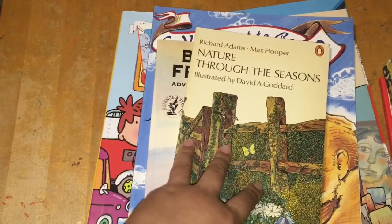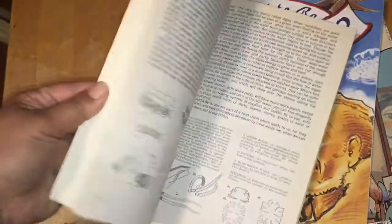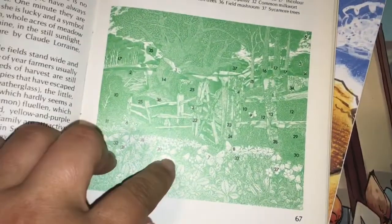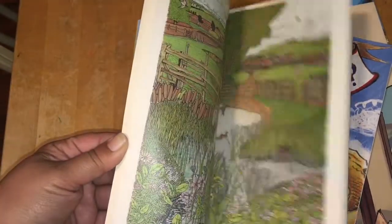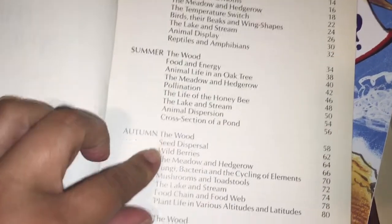These were purchased from an Instagram seller. I love this Nature Through the Seasons — it's an old vintage book. Inside it has a key and explanations for what you're going to see in each picture and what they are, with a picture to reference. They do this for every single season — spring, summer, autumn, and winter. Really awesome purchase.